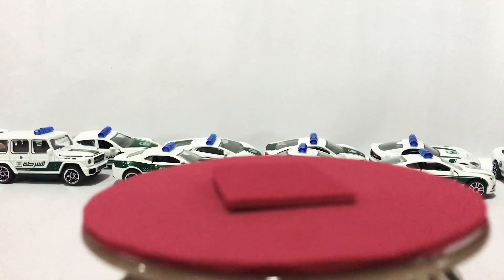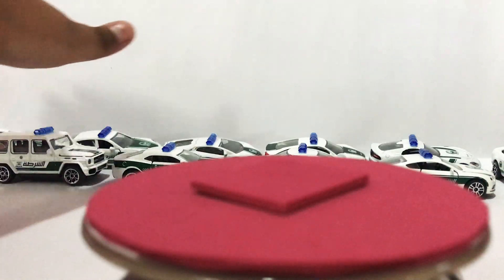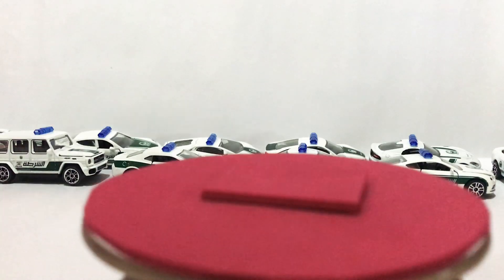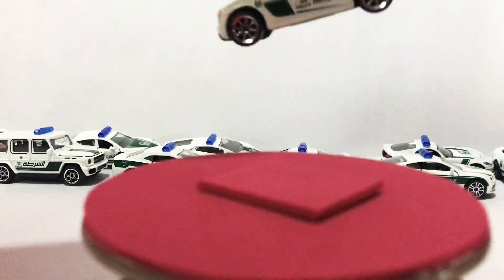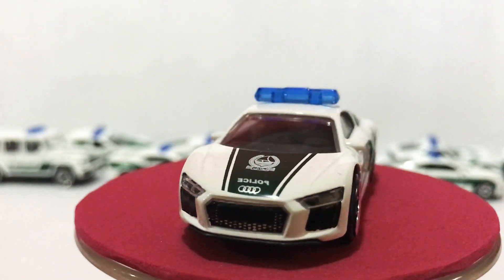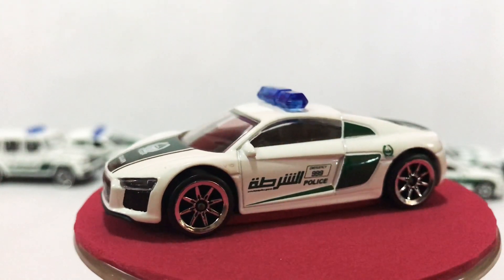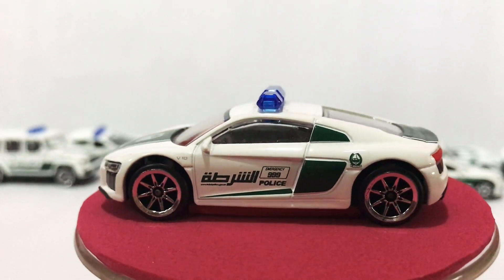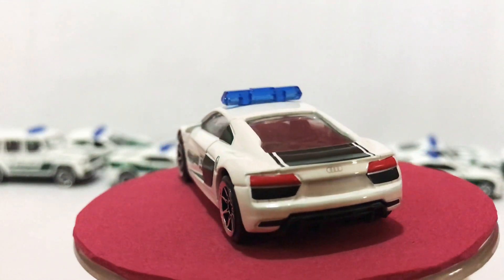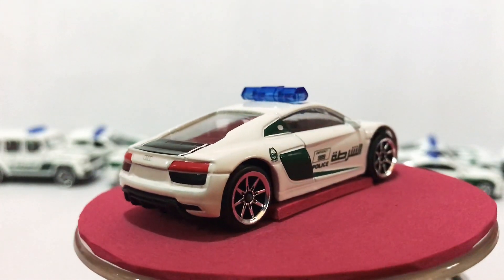Hello everybody, this is RL57 Toys Review. Today I'm going to review my collection of Police Dubai — number one, the Audi R8. Police Dubai series — I have 10 of them now, full collection. Nice car.